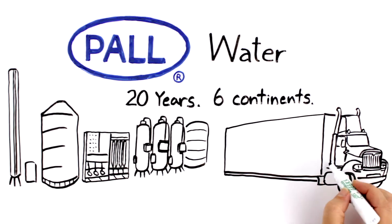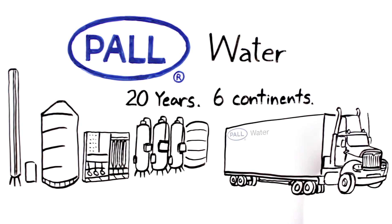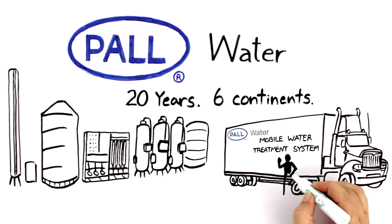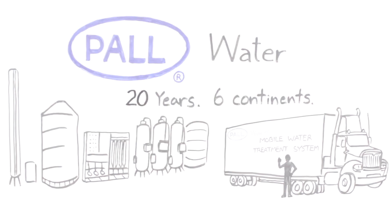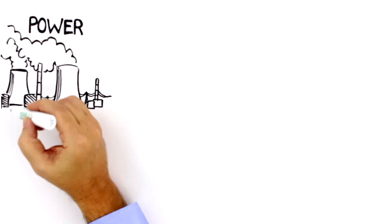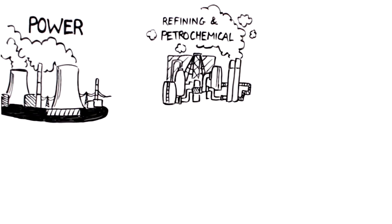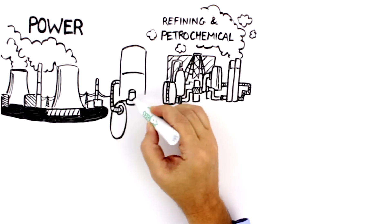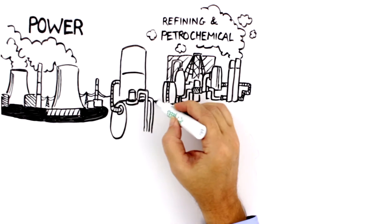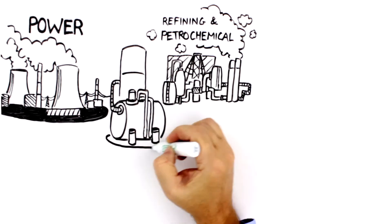Designed to be deployed and commissioned quickly and efficiently, Paul Water mobile solutions can help treat water for nearly any industrial application. In the power, refining, and petrochemical spaces, Paul Water's membrane filtration solutions are reliably providing pre-treatment for high purity boiler feed water, cooling tower makeup, and process water.